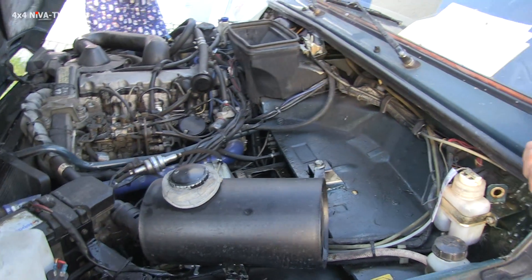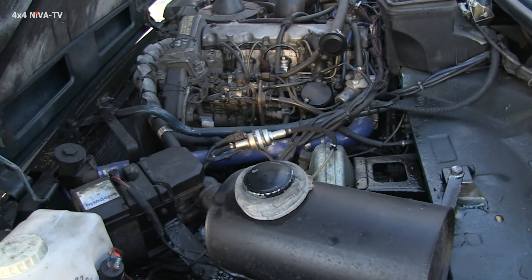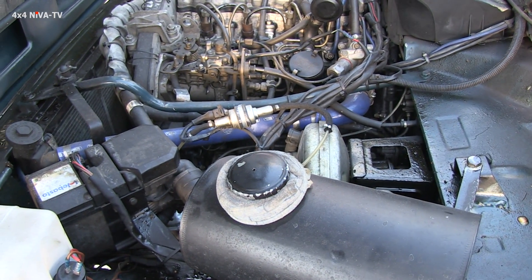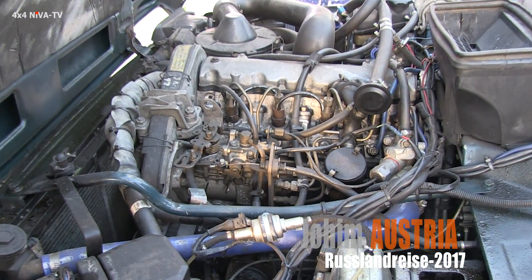That's the diesel engine from the Lada Niva. It's a 1.9 Peugeot diesel. They built this car in Austria, for Austria, in the years 1995 to 1997. They were very expensive, but very reliable.